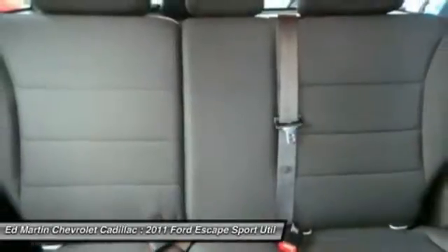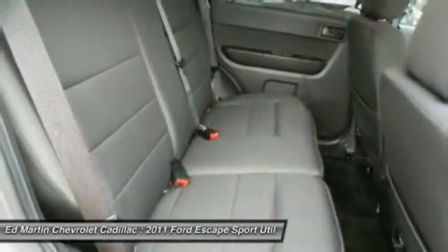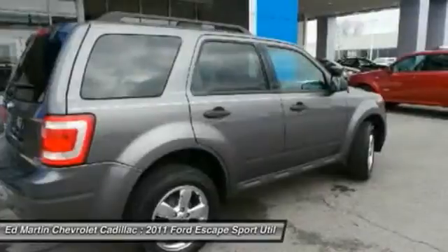Leather-wrapped steering wheel, power steering, adjustable steering wheel, driver airbag, aluminum wheels.